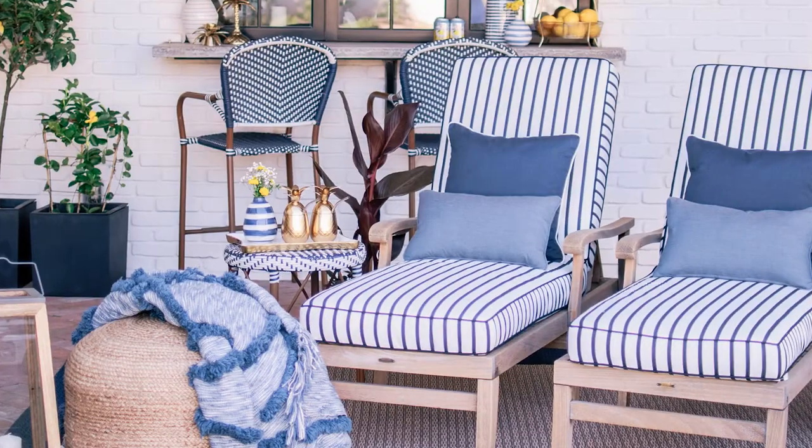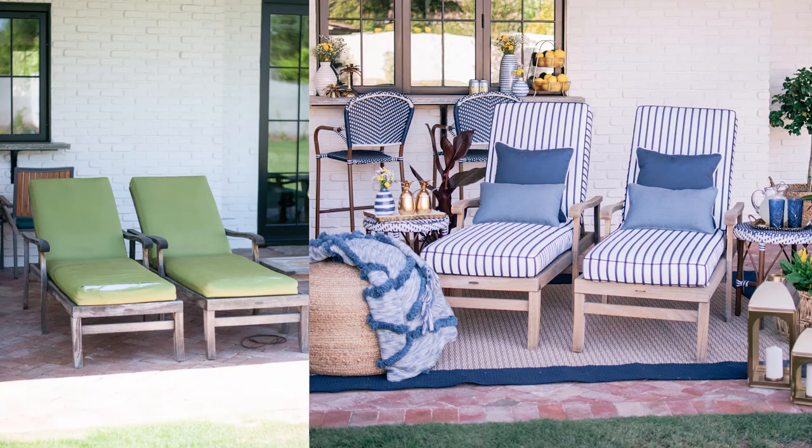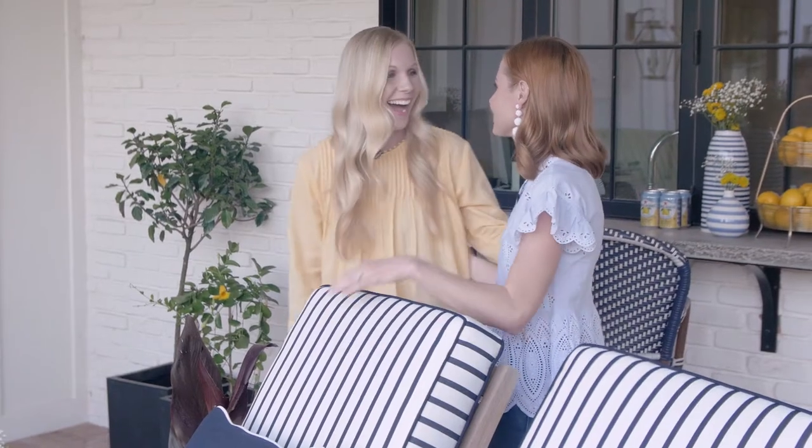Okay, here it is! Can you believe they're even the same chairs? How gorgeous! Oh my gosh, I'm so excited for you — can I just live here in these? I feel like I want to live sitting in these chairs. I can't even believe this! Amazing, right?